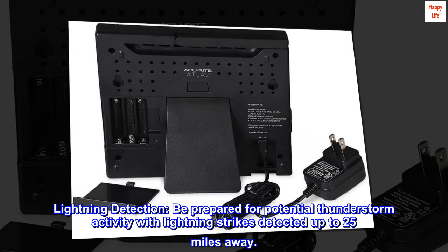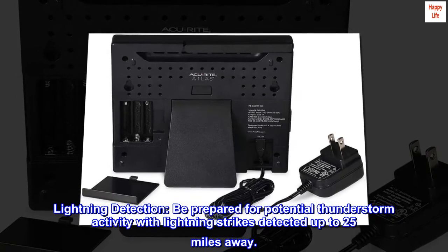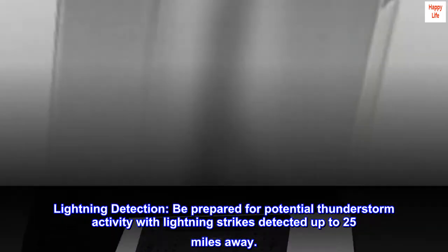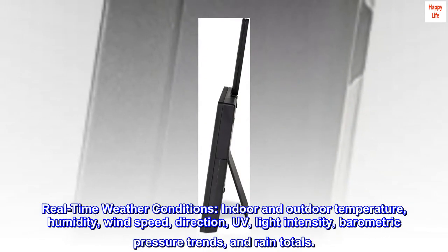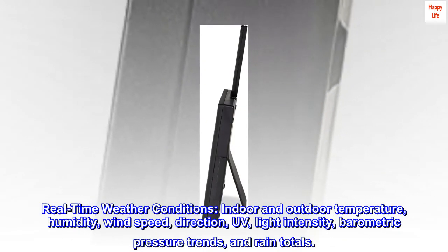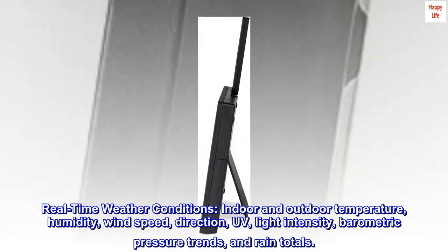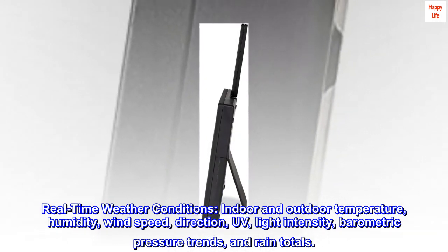Lightning detection: be prepared for potential thunderstorm activity with lightning strikes detected up to 25 miles away. Real-time weather conditions include indoor and outdoor temperature, humidity, wind speed, direction, UV light intensity, barometric pressure trends, and rain totals.